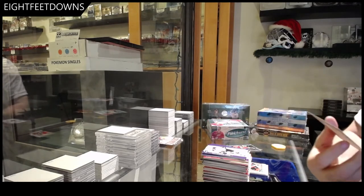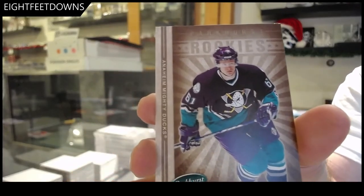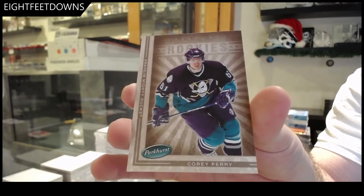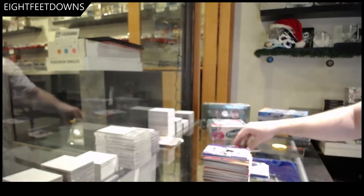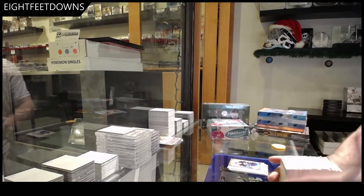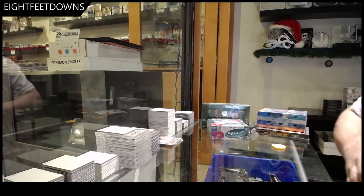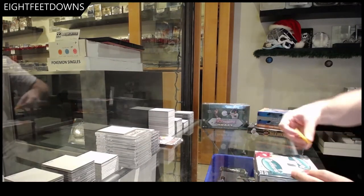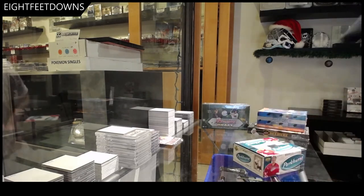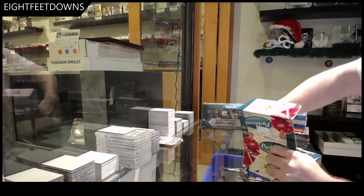We've got a rookie of Cory Perry. All right, your favourite. I'm determined here — you ready? I'm calling it right now: you're getting an Ovi in this box.